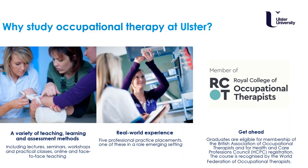Why study Occupational Therapy at Ulster? We use a variety of teaching, learning and assessment methods. You will gain real world experience when you complete five professional practice placements. Four of these are in the health and social care trusts and one in a role emerging setting. This means that you can organise your own placement in final year in an area where there is currently no occupational therapy input but where you think an occupational therapist could make a positive impact.